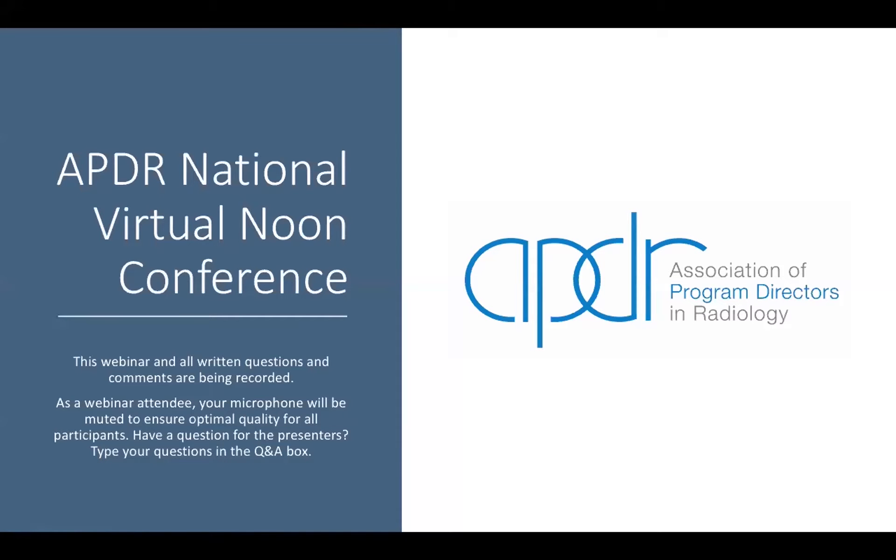Good afternoon everybody. My name is Dr. Hart Beatty. I'd like to welcome you all to our next lecture series for the APDR National Virtual Noon Conference. Thank you all for joining us this afternoon. I chair the APDR Education Committee and I'm the Neuroradiology Fellowship Director at Boston Medical Center, and it is a great pleasure to have another amazing group of speakers today lecturing.